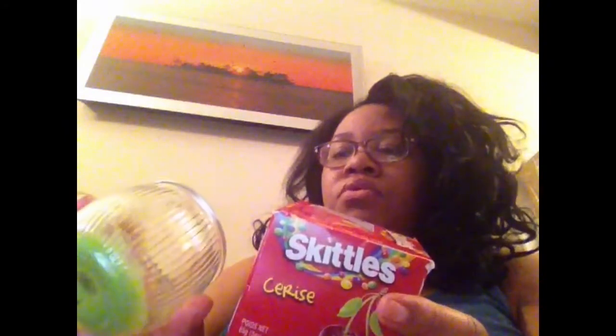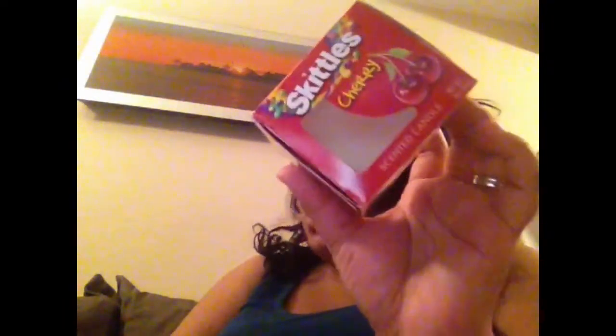We finished a Skittles candle. This is a different one — I know we had a green one. I can't remember if it was watermelon or apple... it was apple, I think. But anyway, this is the box of the cherry one. I think I finished the cherry one as well, or this might still be in the bathroom. It is in the bathroom — we're not finished with this one so I'm going to keep it.